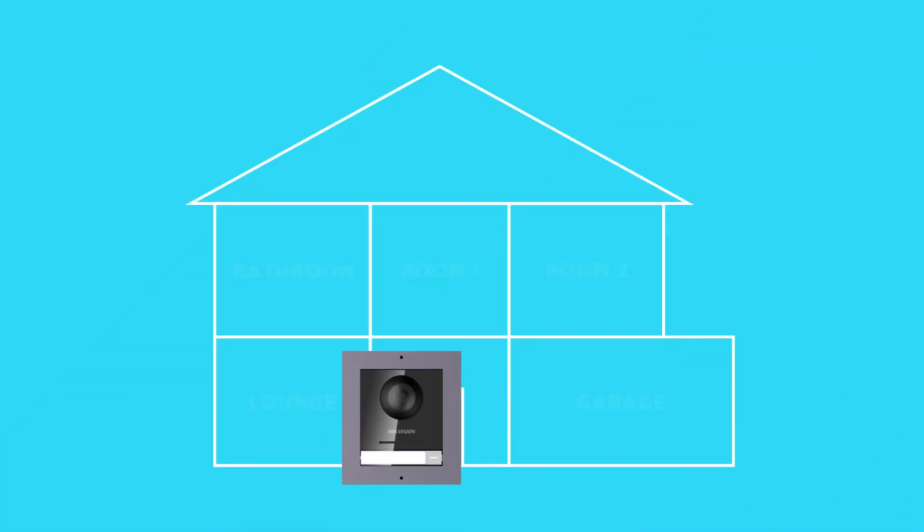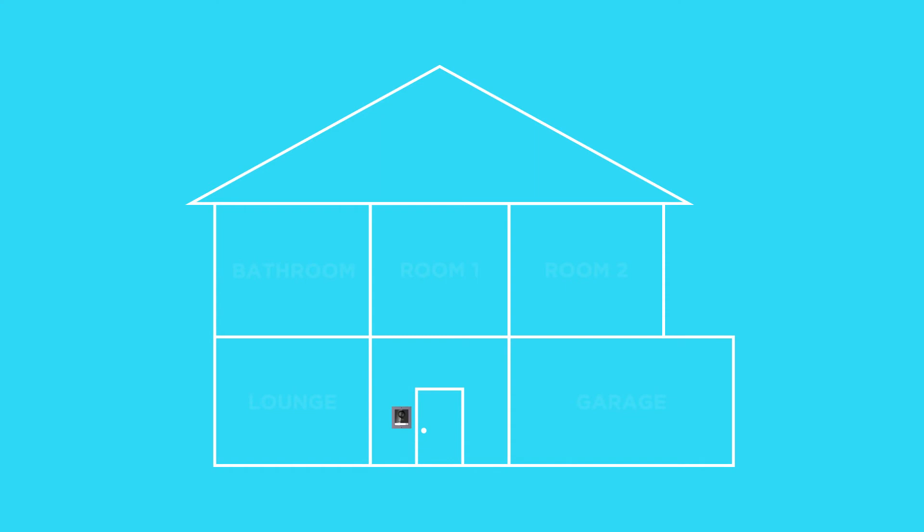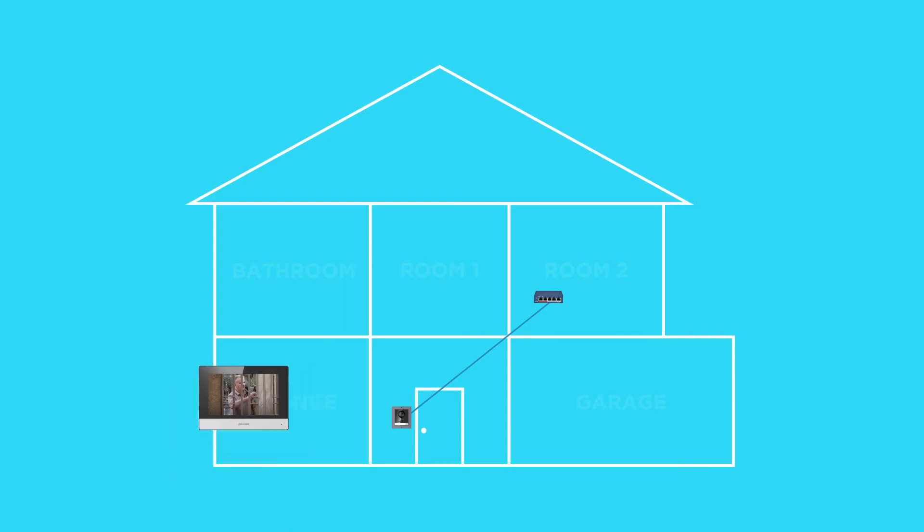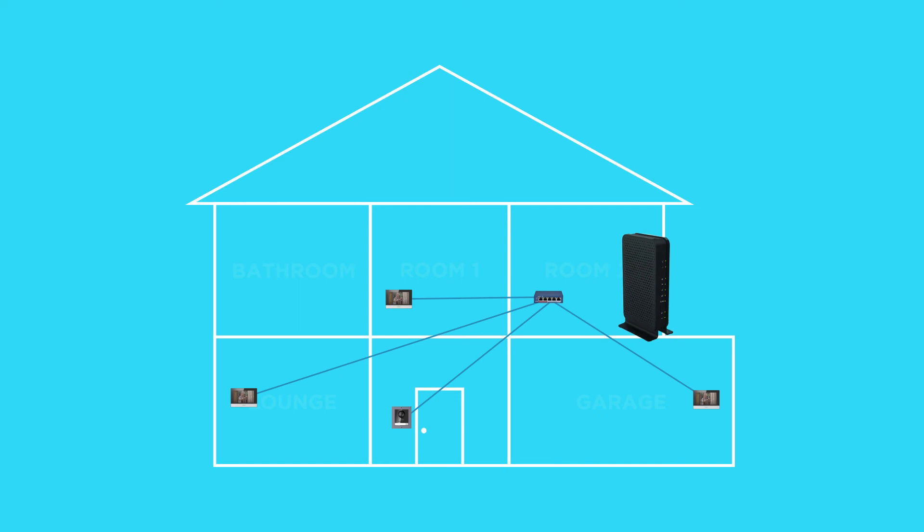So how do we connect all this hardware together? Starting with the doorbell, we need an ethernet cable such as Cat5 or Cat6 connected to a PoE switch. From the indoor monitor, we need another cable running back to that same PoE switch. If you have multiple indoor monitors, you will need a cable for each monitor running back to that same PoE switch. Once the cables are run back to the PoE switch, you'll need another connection to your modem or router. This will allow your intercom to connect to the internet so you can answer the door remotely.